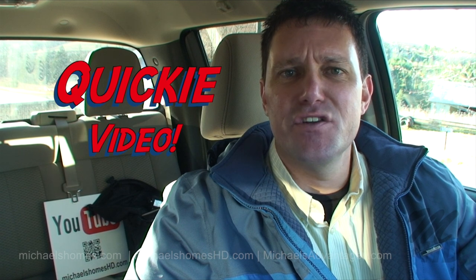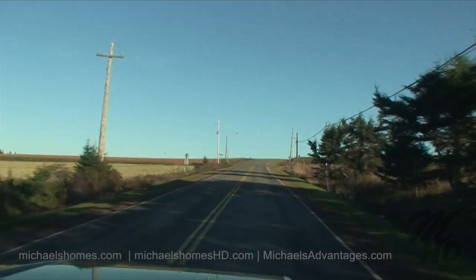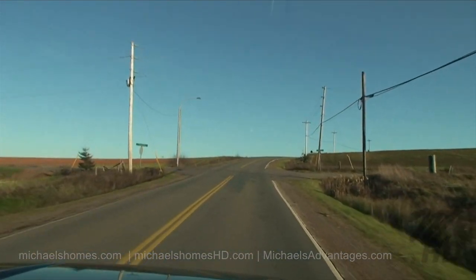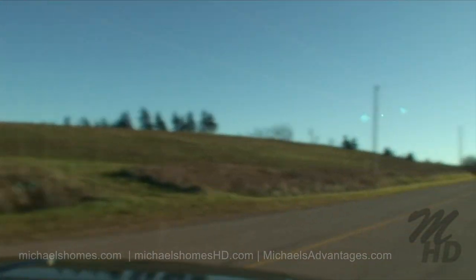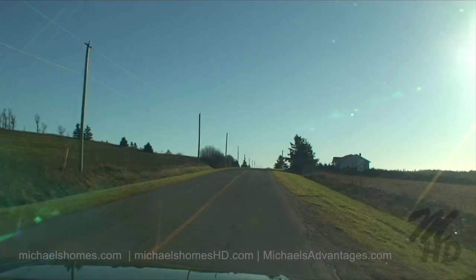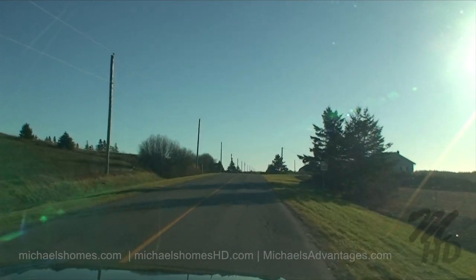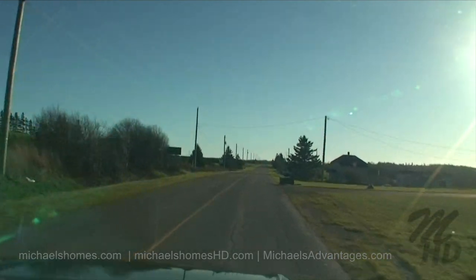Today we're going to do a quick video on a couple of blocks in New London, so let's go take a look. We're proceeding east on Route 6, just past Morrison Lane, and I'm going to turn right onto Fountain Road, on 238 South. These lots are down about three kilometers on our left.